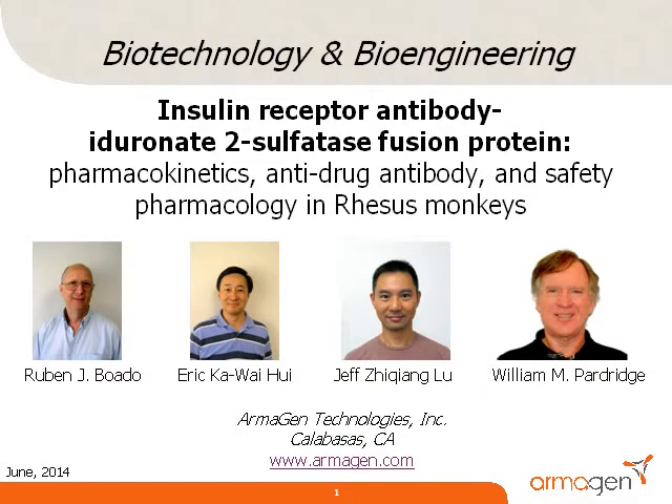I am William Pardridge, and my colleagues at Armagen Technologies, Drs. Ruben Boado, Eric Wee, and Jeff Liu, recently published this paper in Biotechnology and Bioengineering.